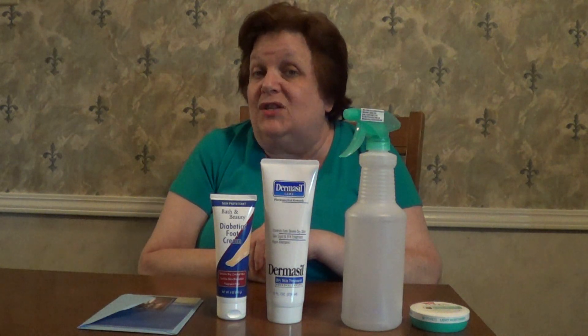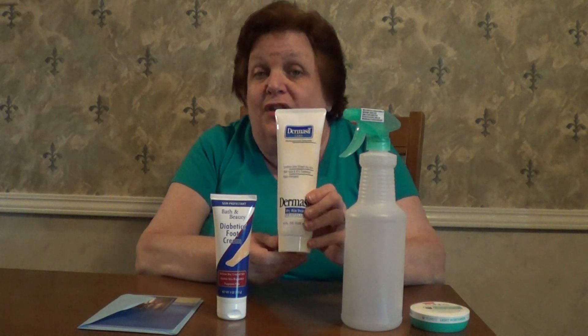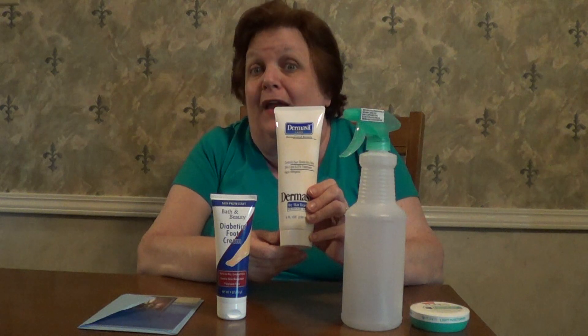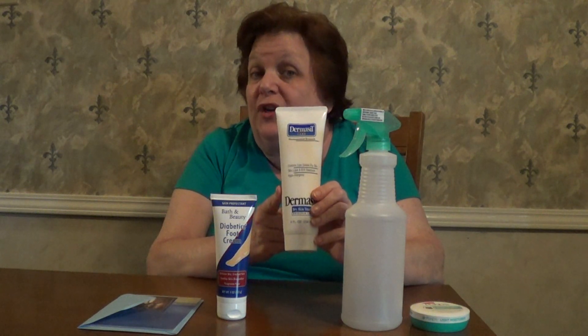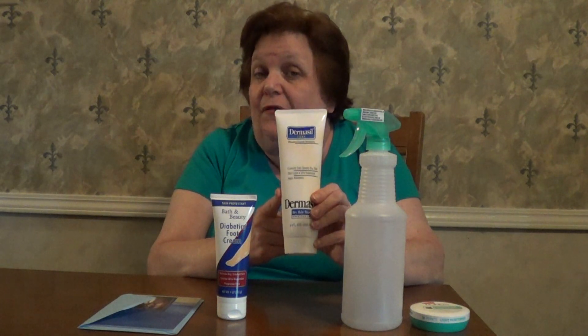We were running low on lotion. I had purchased a bunch and for about three years I didn't have to buy any, but I was starting to run low. This particular lotion I got at the Dollar Tree is called Dermacil — it was $1.25 and it works really well. I actually saw the same thing at another store for $8. There are some really good finds at the Dollar Tree, especially if you compare prices at other stores — you may be surprised. The Dollar Tree definitely has some value.